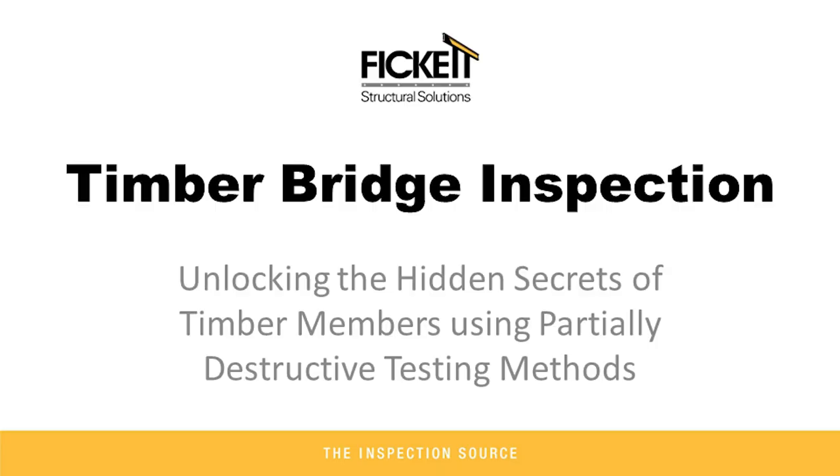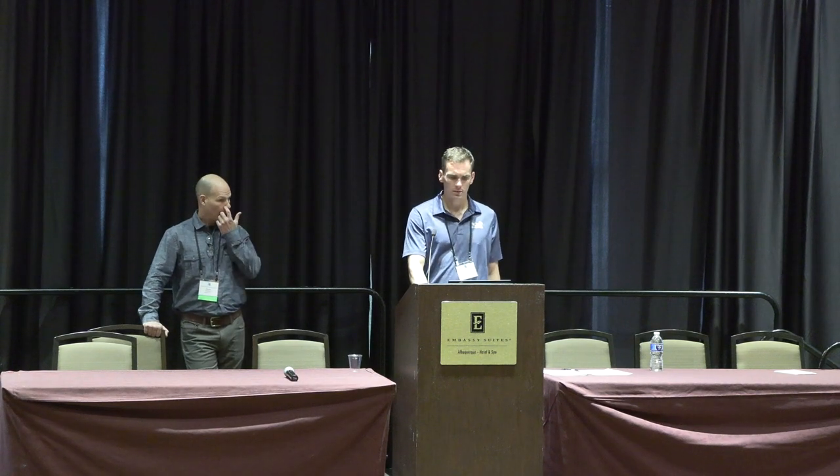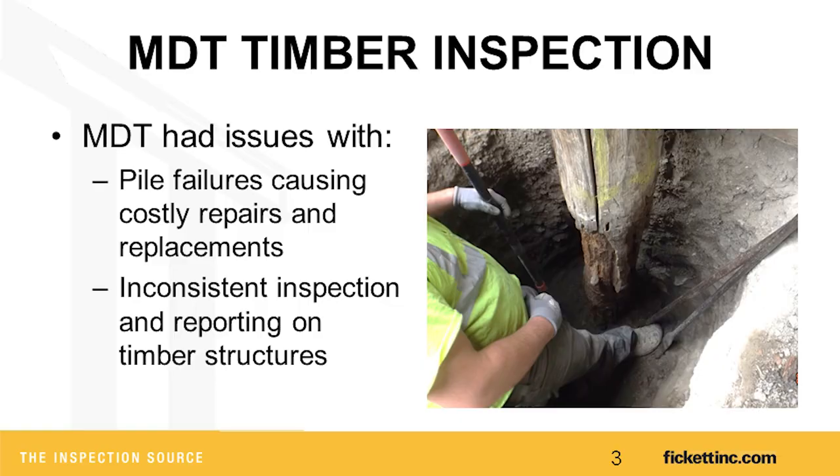Our first presentation is from Ryan Severs from Fickett Structural Solutions and David Crumley from Montana DOT. I am Ryan Severs with Fickett Structural Solutions, joined by Dave Crumley from MDT — the second presentation of the day. We're talking about timber bridges and some inspections we've been doing in Montana since 2019.